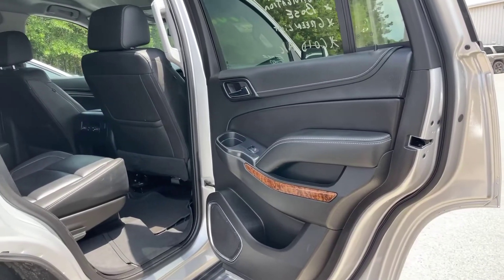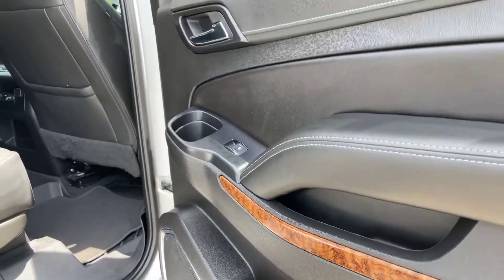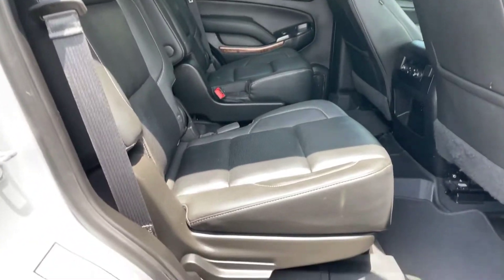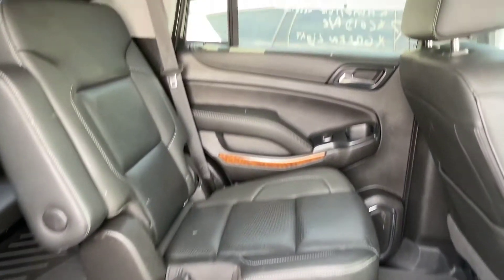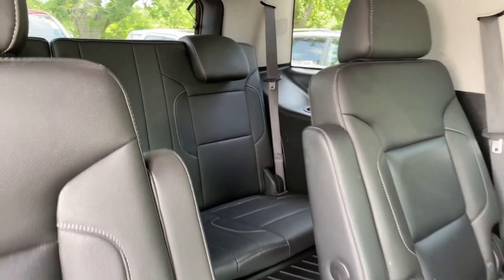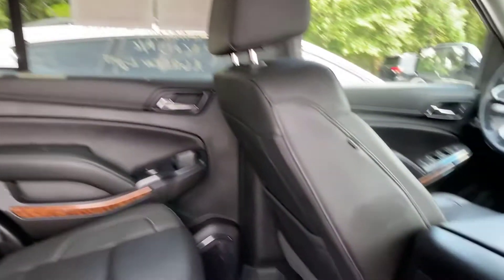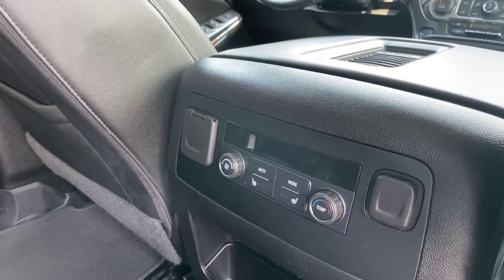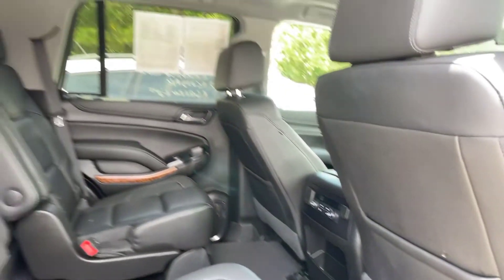Moving on inside the cabin here, you can see we do have some wood grain finishes here on the door panels. Once again, black leather interior — leather looks to be in very good condition. Also, don't forget, it will get a full service and detail before delivery. Do want to point out right back here, you do have your air control back here and heated second row seats as well.